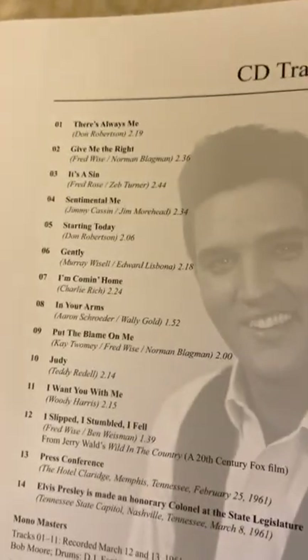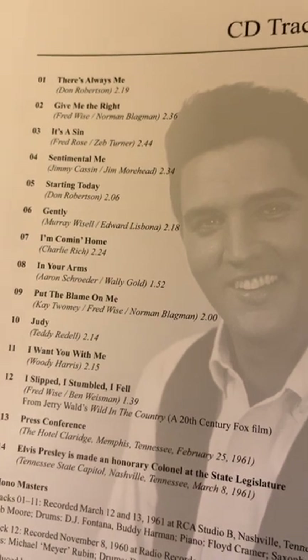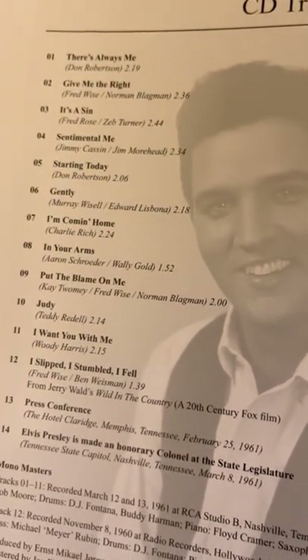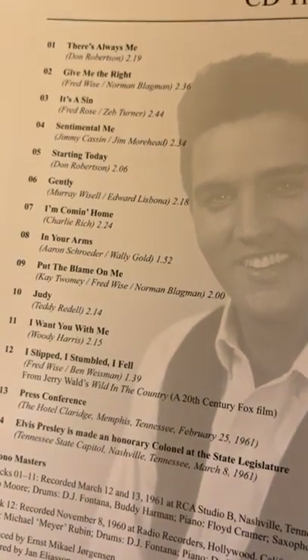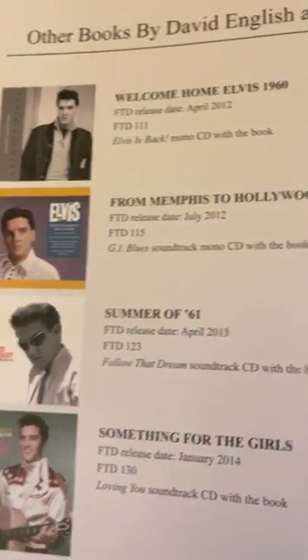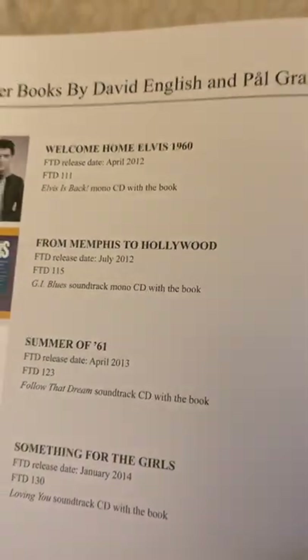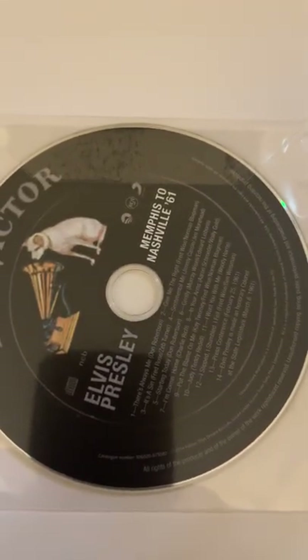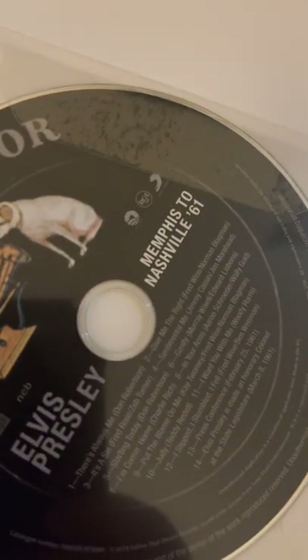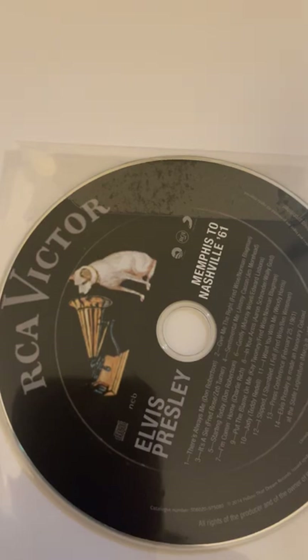And here is, of course, the bonus CD — this is the track list. I think this is a mono version of Something for Everybody, if I'm not mistaken. That gives the press conference, I believe that's part of the CD set. And then there's other FTD books — I'd really like to have that one; I had my eye on it, and this one here when Elvis first came home. This one's going for about twice as much. And then there is the CD: Memphis to Nashville 61 — the mono version of Something for Everybody.